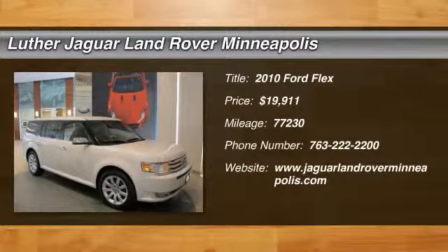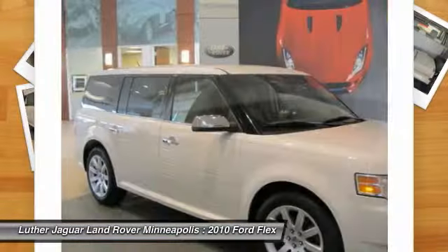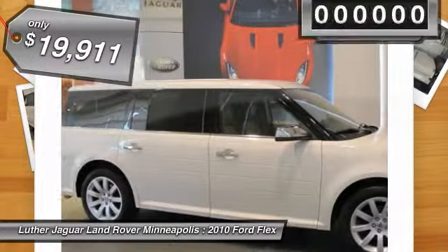The 2010 Ford Flex. Flex isn't just exciting to look at, it's exciting to drive. It hunkers down, puts a limit on lean, and is priced below $20,000.